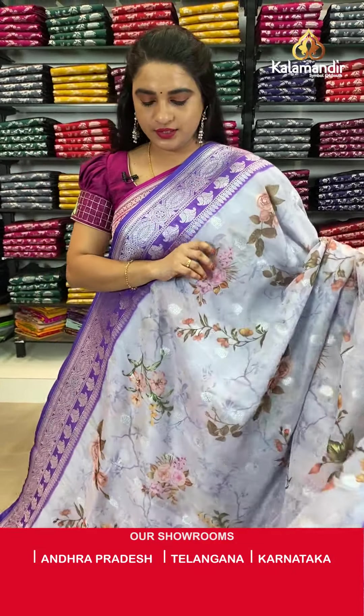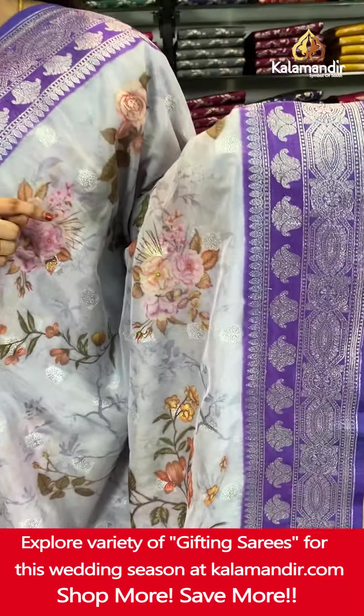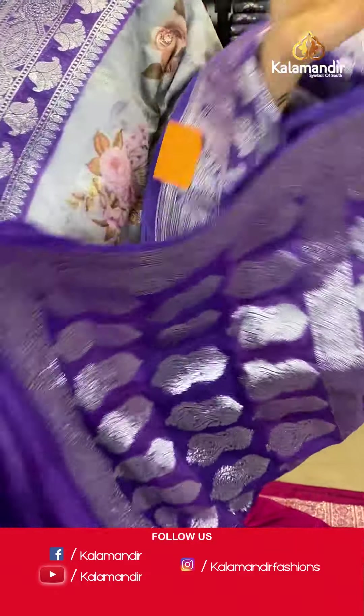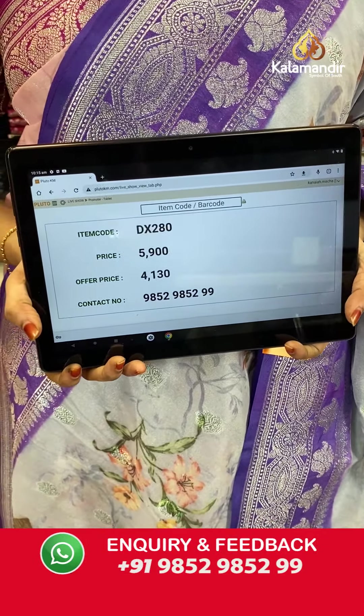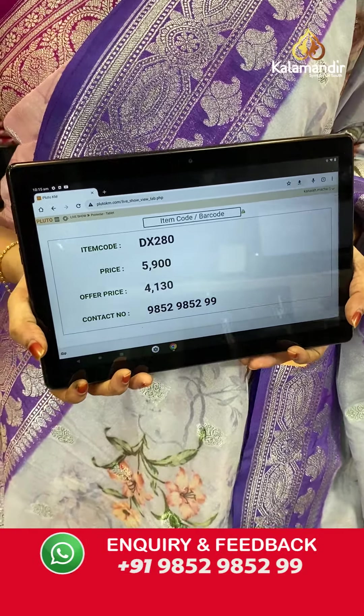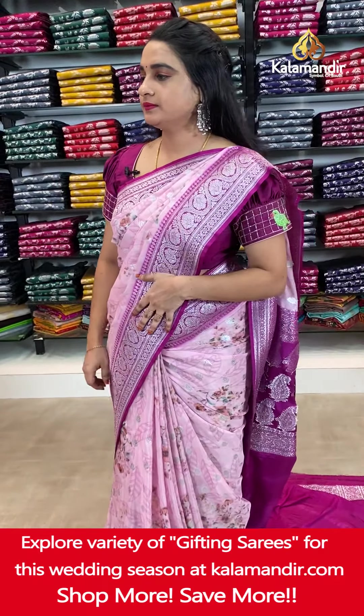Next saree in light sea blue and violet color combination. The body has printed floral jar and floral booties in silver zari. The contrast border features floral motifs and intricate diamond and floral weave. The contrast pallu has floral motifs in silver zari. Paired with a contrast plain blouse. Saree code DX280. Actual price ₹5,900. Offer price ₹4,130 only. Screenshot and ping on WhatsApp.